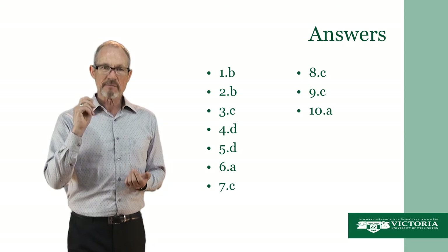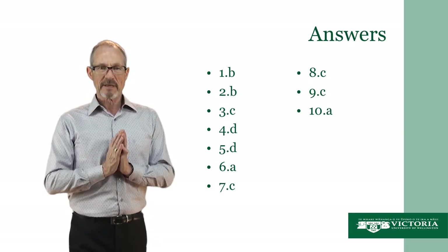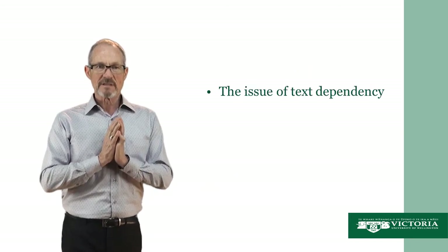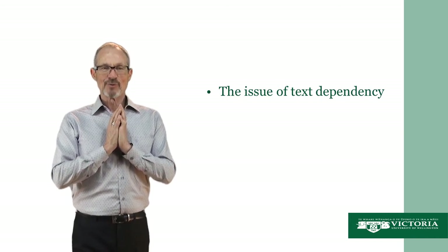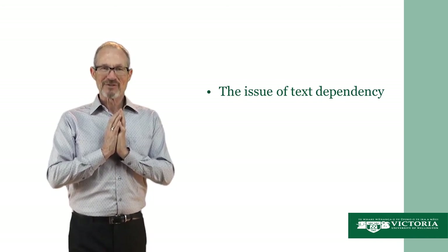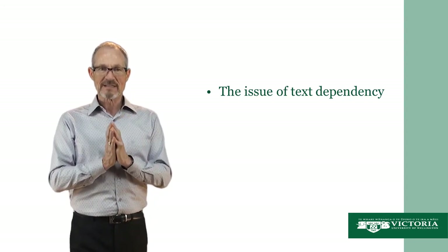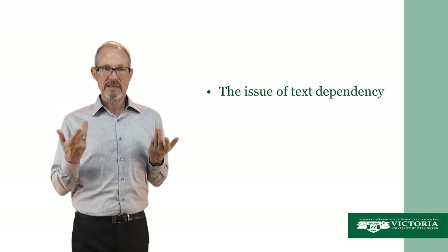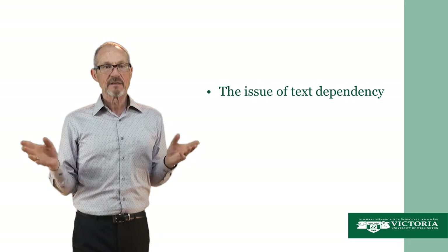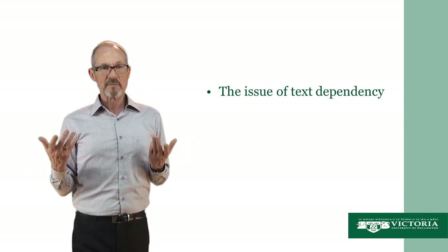This alerts us to a really important issue: the issue of text dependency. What this means is that you should not be able to answer the questions and get a passing mark without being able to read and understand the text first. So clearly, if people can get a passing mark without reading the text, there is an issue with the test. This can be a particular problem with multi-choice questions.